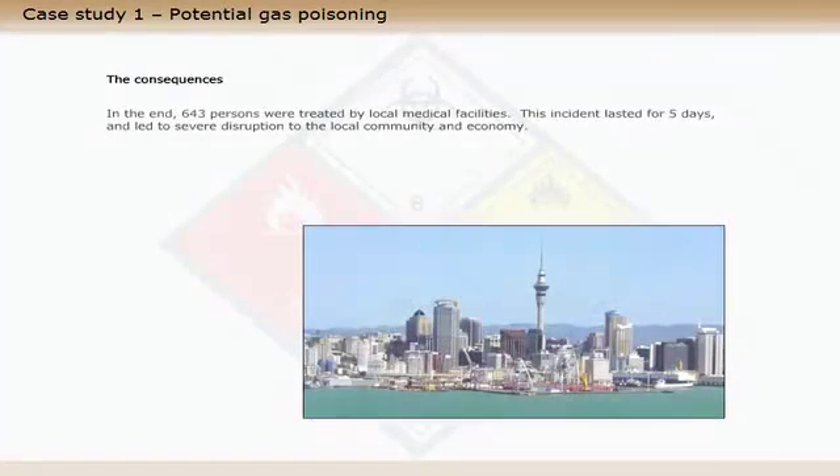In the end, 643 persons were treated by local medical facilities. This incident lasted for five days and led to severe disruption to the local community and economy.